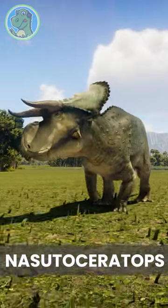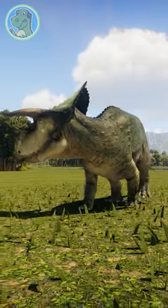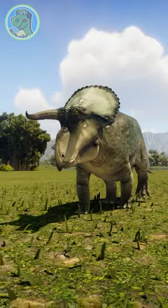Wow, look at the horns on that one. This must be Nasuta Ceratops, a ceratopsian best identified by its large cow-like features.